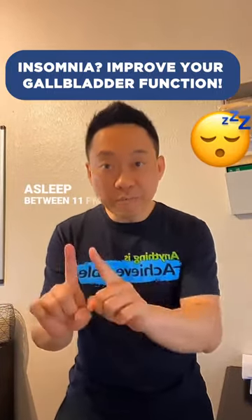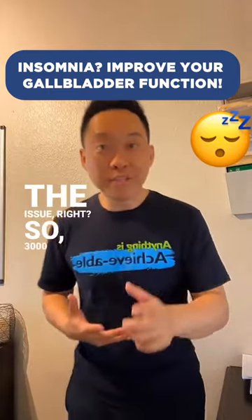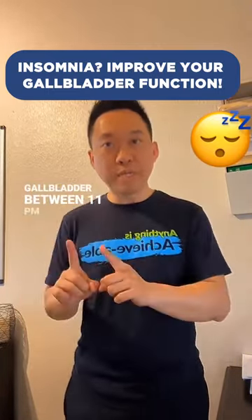Do you have problems falling asleep between 11 p.m. and 1 a.m.? Then you want to love on your gallbladder. 3,000 years ago, they discovered that the body tends to move blood to your gallbladder between 11 p.m. and 1 a.m.